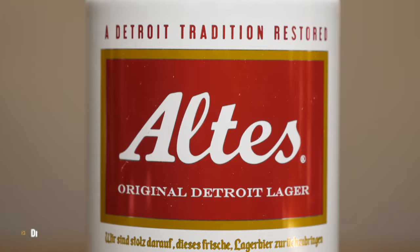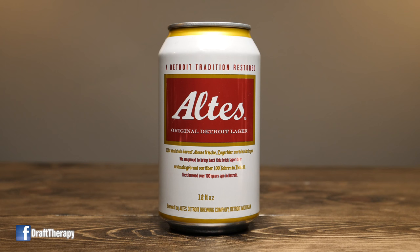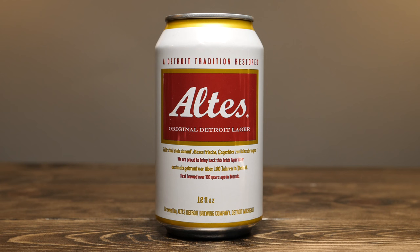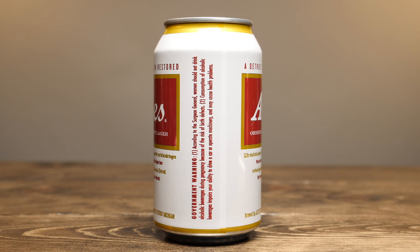Let's take a look at the can. There's a gold ring around the top, and the rest of the label is pretty much white and red. Across the top it says 'A Detroit Tradition Restored,' with a gold box with a red box inside. It says 'Altus Original Detroit Lager,' then some German text I'm not going to attempt to pronounce. It reads: 'We are proud to bring back this brisk lager beer, first brewed over 100 years ago in Detroit.' It's 12 fluid ounces, brewed by Altus Detroit Brewing Company in Detroit, Michigan. The other side has the same info plus the government warning.